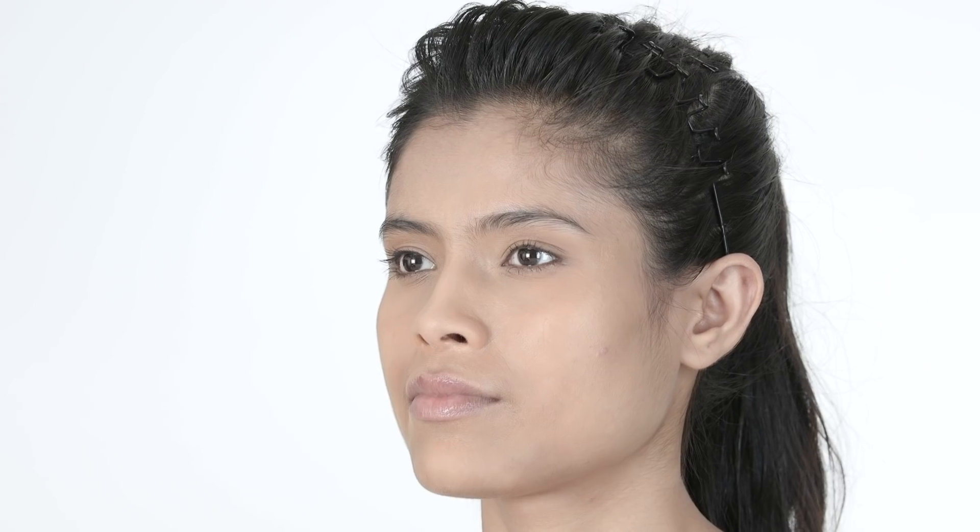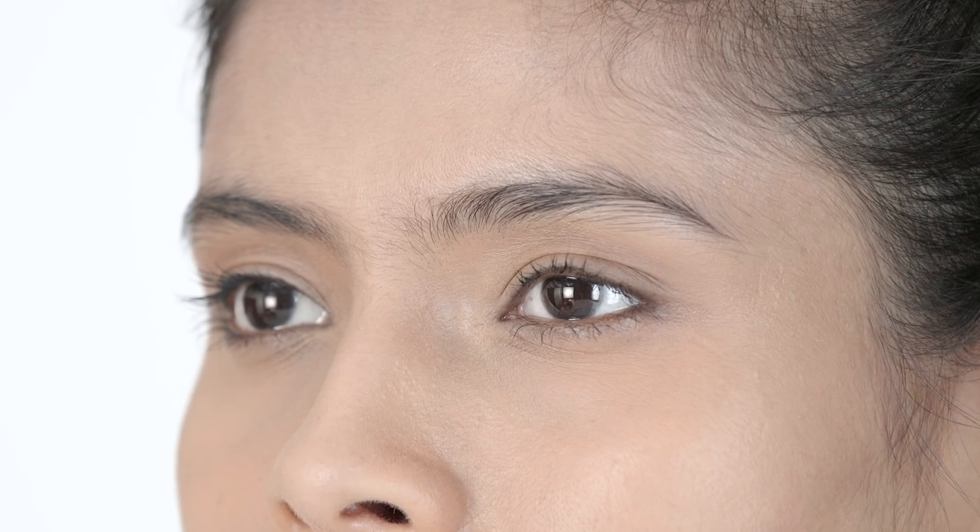A monolid is very easy to make out due to the complete absence of a crease — the crease is deeply folded into the eye and not even visible. Oriental eye shapes are commonly monolids. Monolids can be difficult to work with as the eye area does not present a prominent eyelid, and most of the makeup disappears into the heavy top lid.